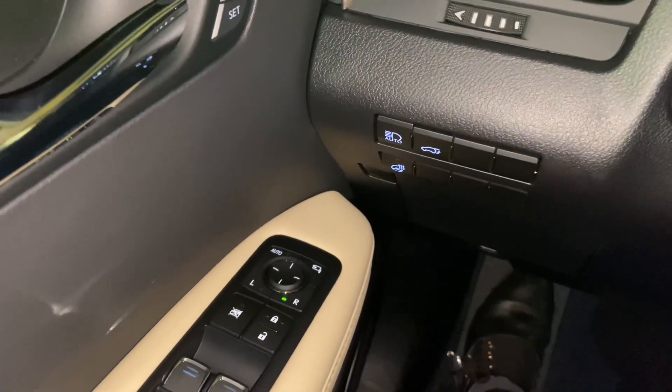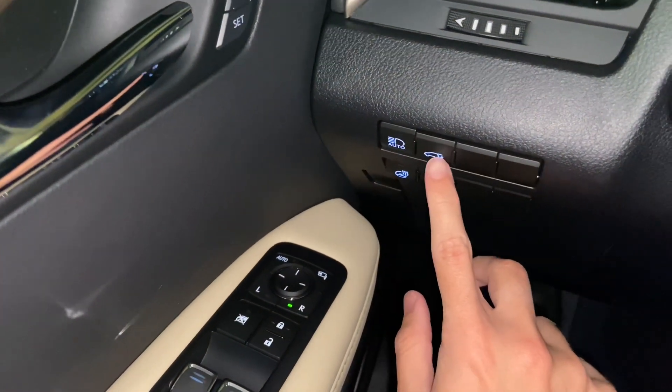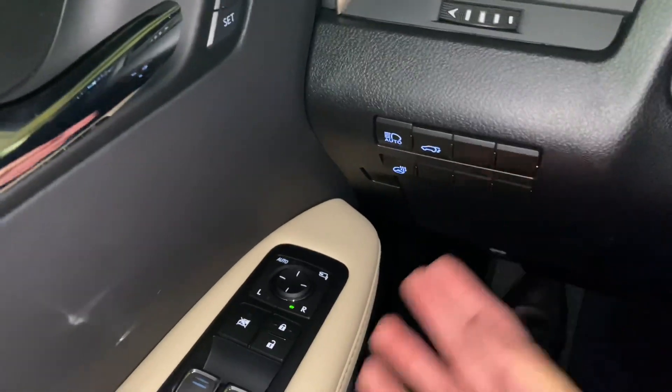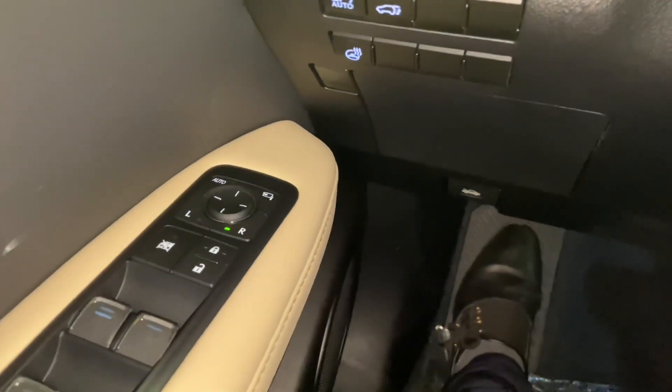On the side of the vehicle, we have our automatic high-beam switch, our rear tailgate switch, heated steering wheel, our storage compartment, and our hood release switch below.